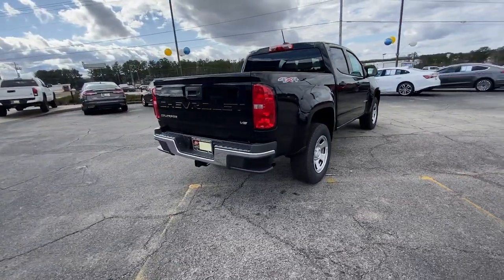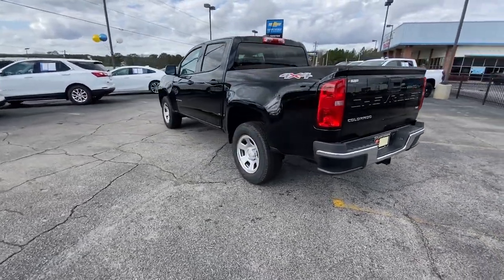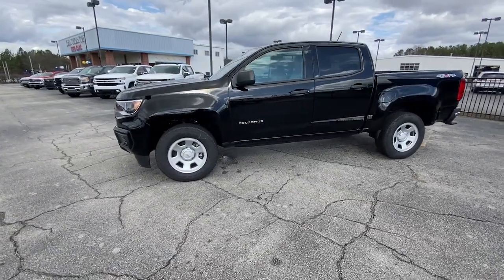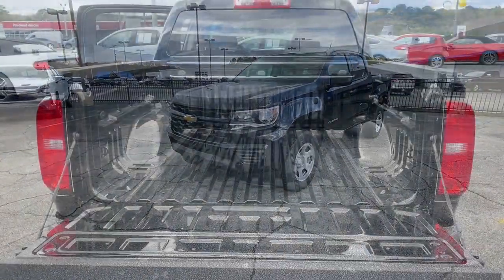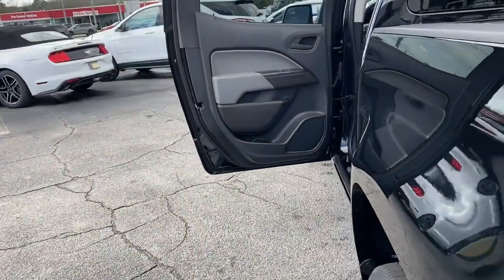These are just some of the great options this vehicle comes with: keyless entry, premium sound system, satellite radio, steering wheel audio controls, power driver seat, electronic stability control, vehicle anti-theft system, intermittent wipers, traction control, and tire pressure monitoring system.